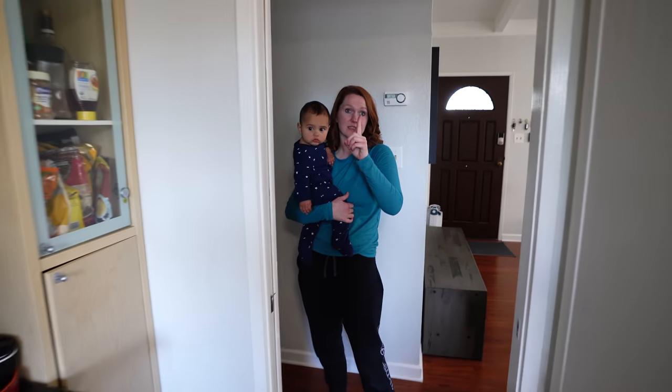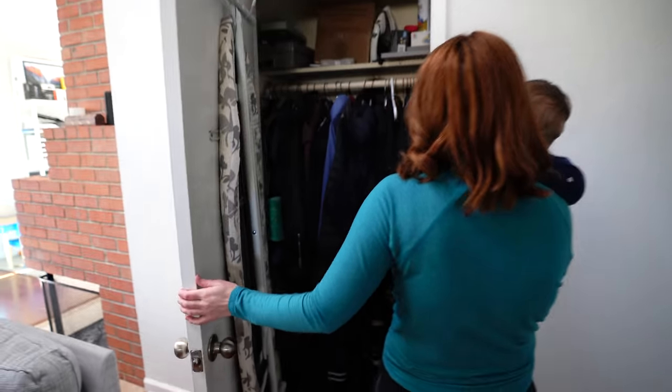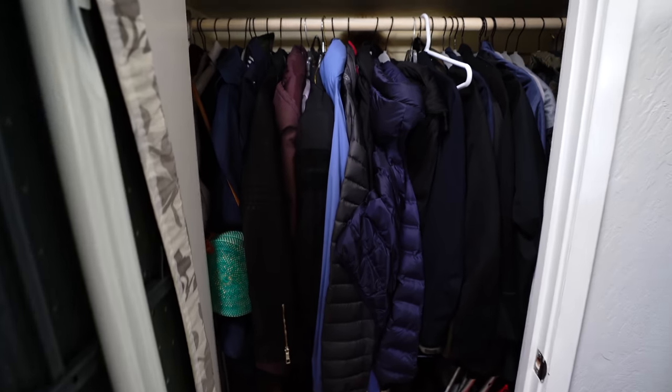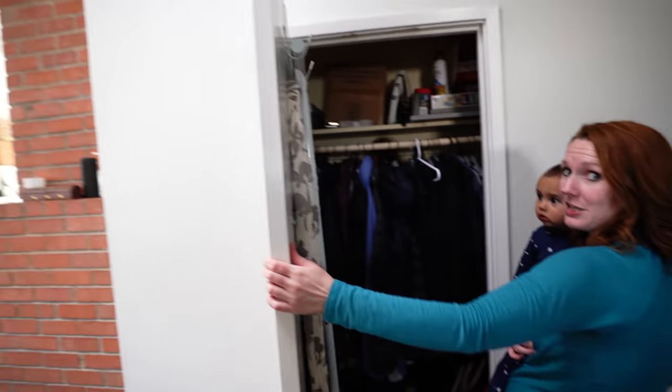One thing I forgot to show you is we have a fun little closet here called a coat closet, where we keep our coats, extra shoes that we don't use, bags, and our ironing board in case we have to iron something.